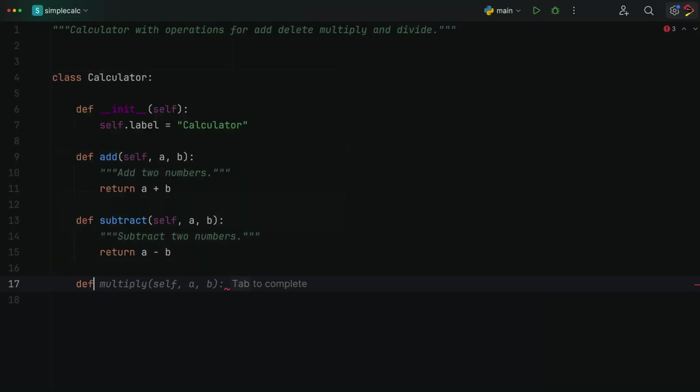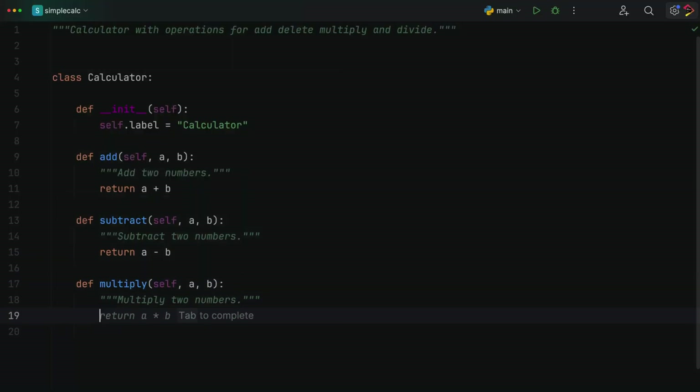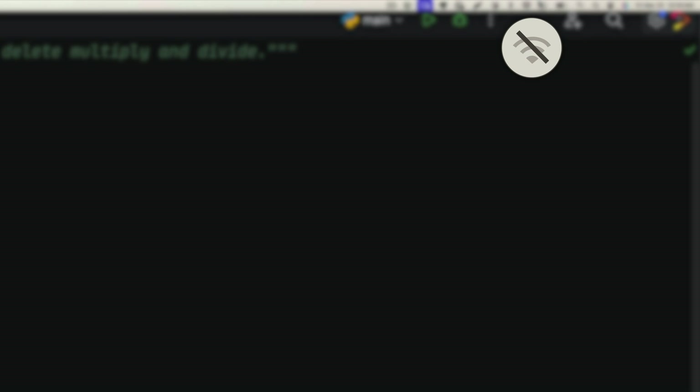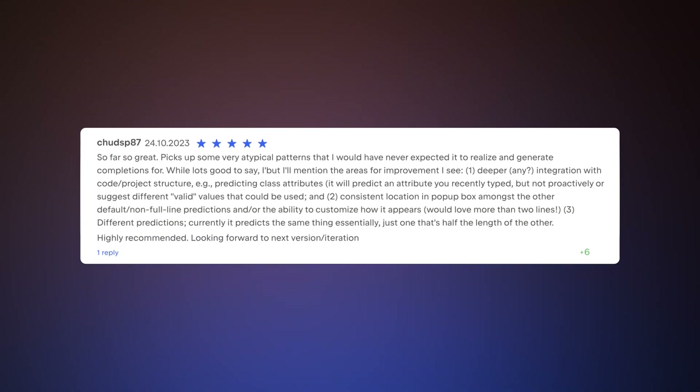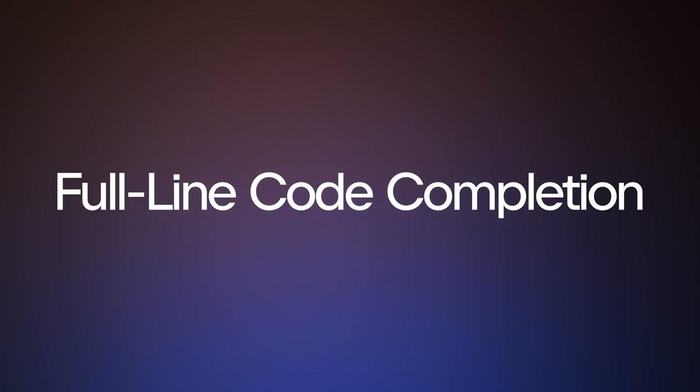You're coding, AI is helping — it writes a line of code for you while you're offline. What the cloud? We have something exciting to show you. Reviews are in, people really like it. Let's talk about full line code completion, and stay to the end for a surprise.